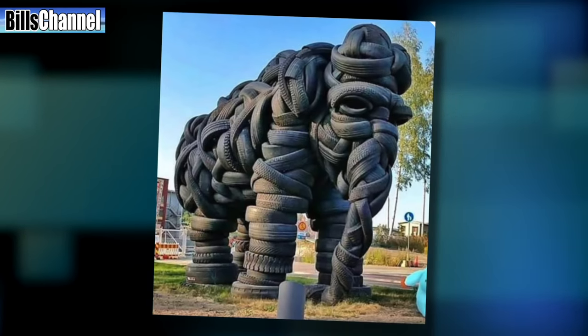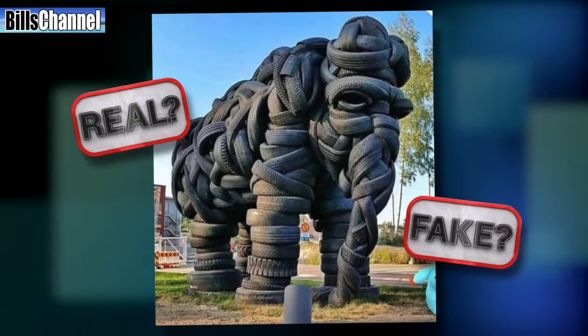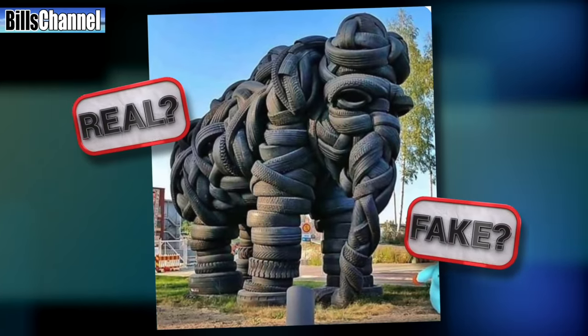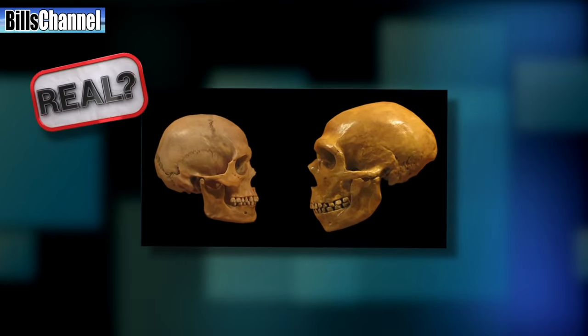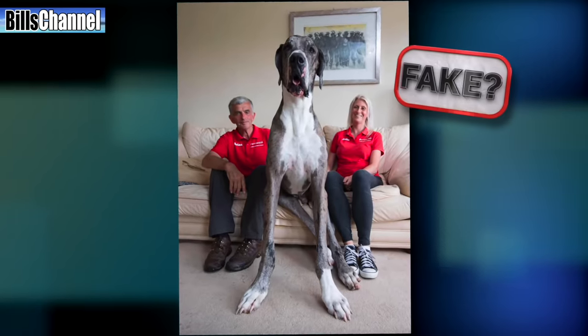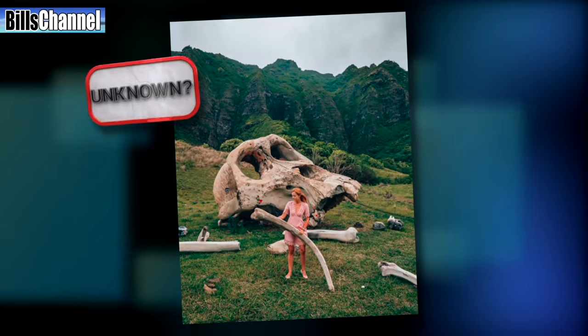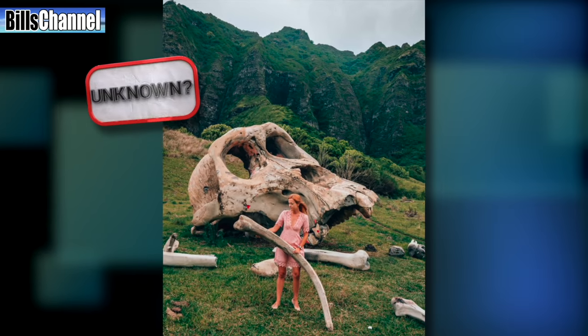Hey, is this picture showing a giant elephant made out of old rubber tires for real? Or are we just looking at some sort of computer-generated fantasy? I've got the answer to that 12-megapixel mystery, plus answers on some other crazy stuff you guys have been asking me about — like this picture claiming to show a side-by-side comparison of human versus Neanderthal skulls, this picture that wants us to believe that dog really is that big, and this picture claiming to show a woman standing with the bones of a giant.